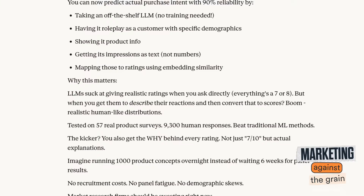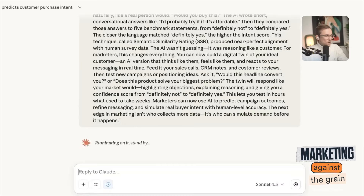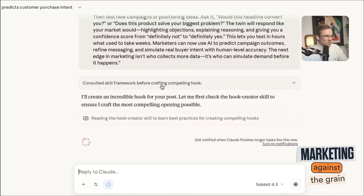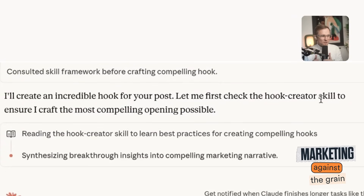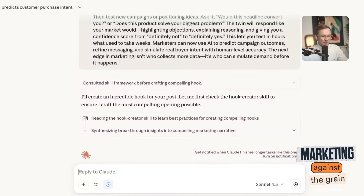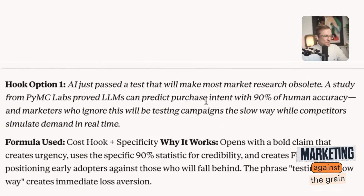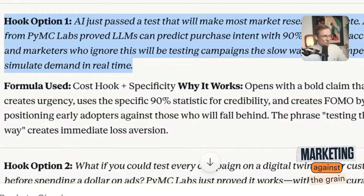Let's go use it. We're going to give it a post about how LLMs can predict purchase intent of your consumers within 90% accuracy. Can you create an incredible hook for this post? Here we go — 'Consulted skill framework before crafting compelling hook. Let me first check the hook creator skill.' Now we have a hook skill, and anytime I want a hook I can use it. Hook one: 'AI just passed a test that will make most market research obsolete — a study from PYMC Labs.' What a great hook. It gives me the exact formula — cost hook and specificity — and explains why it works.